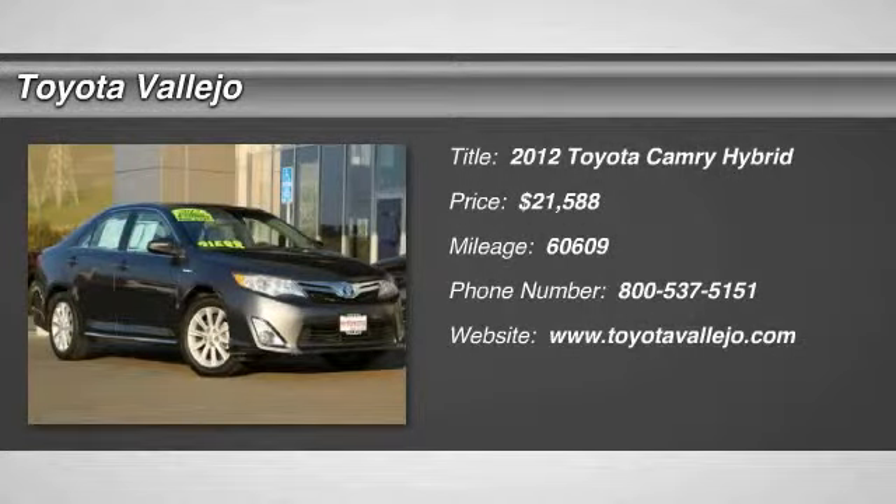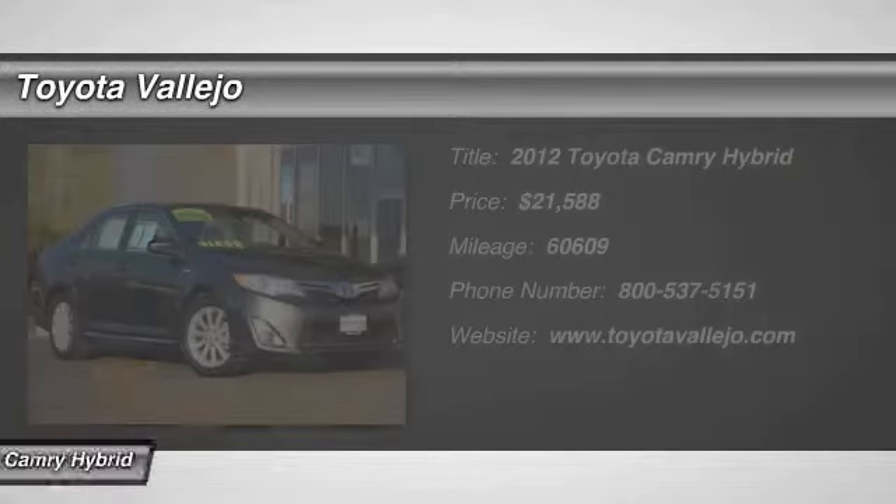Check out this 2012 Toyota Camry Hybrid — Camry Hybrid XLE, 4D Sedan, 2.5L i-4 Hybrid DOHC, and ECVT.